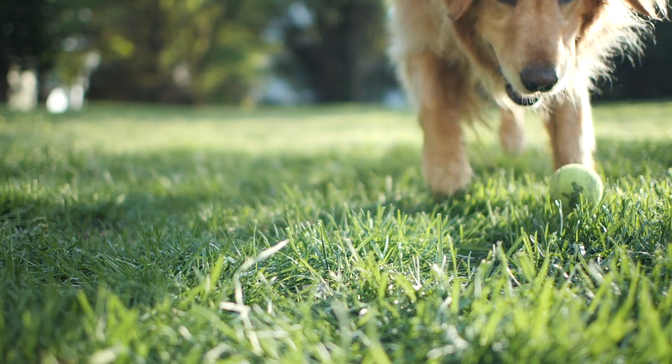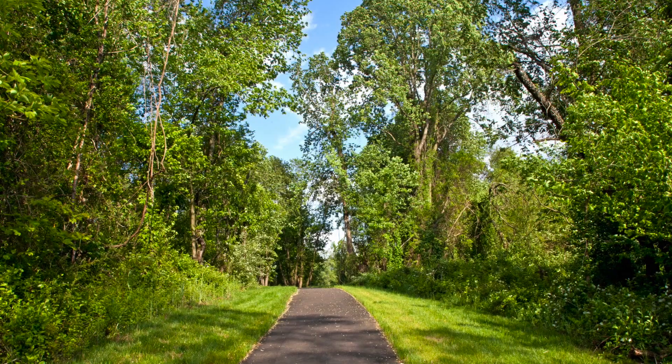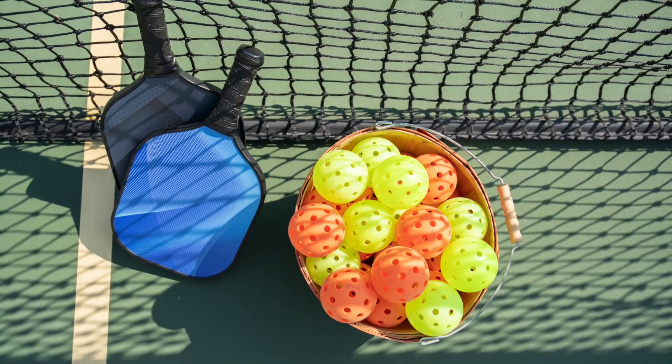No more mowing the lawn or shoveling snow because your exterior maintenance is included. Not only will you love your home, but you'll also love the location. Take a stroll along the community walking trails or challenge the neighbors to a game of pickleball at the community courts.